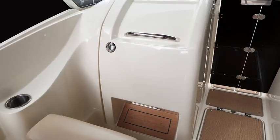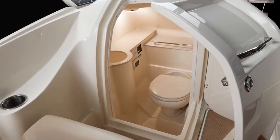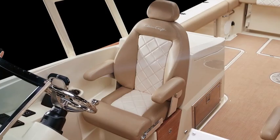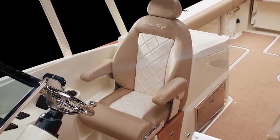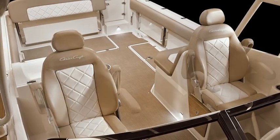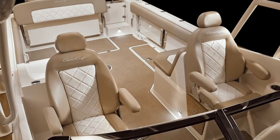A head with faucet is hidden port side of the dual console to provide comfort for all passengers even on long day trips. At the helm, wide seats for the captain and companion are stitched in a diamond pattern and feature folding armrests and bolsters for exceptional comfort and added height.